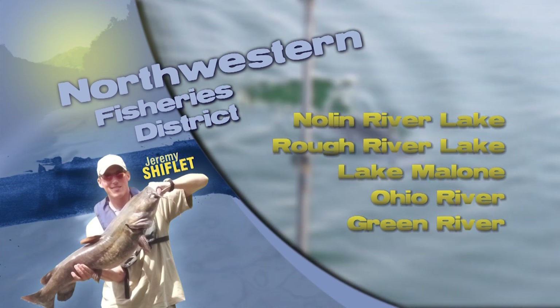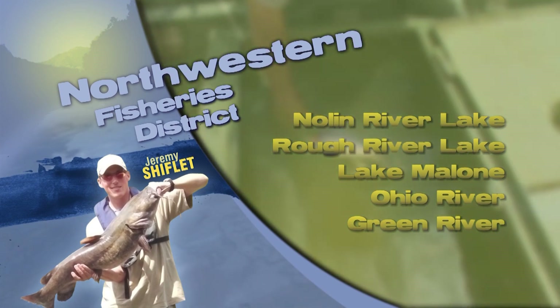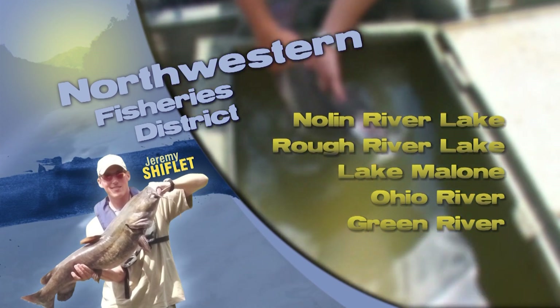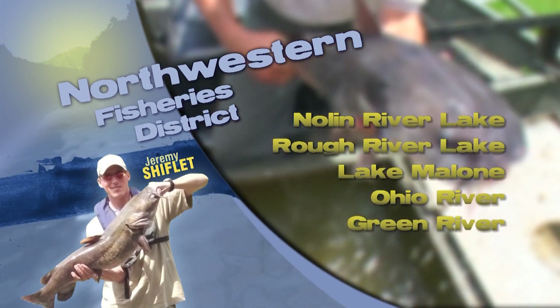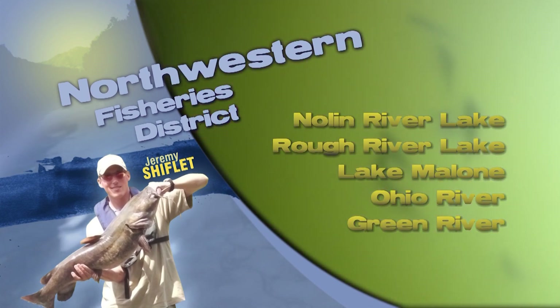Others are casting or trolling rattle traps or three to four inch swim baits across main lake points and the mouths of the tributaries. Keep an eye out for fishing the jumps early and late in the day in the Laurel Branch area and from the split down to the state park beach.